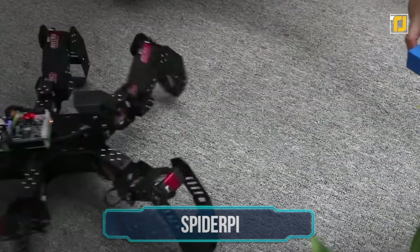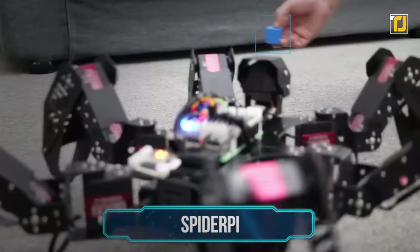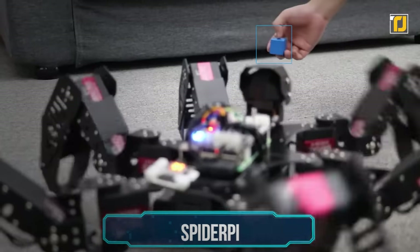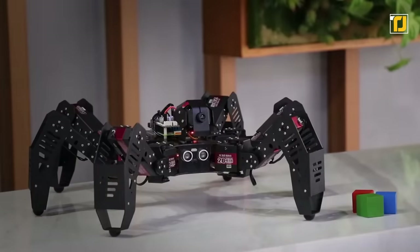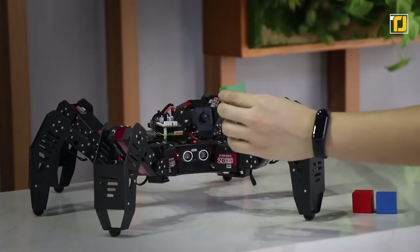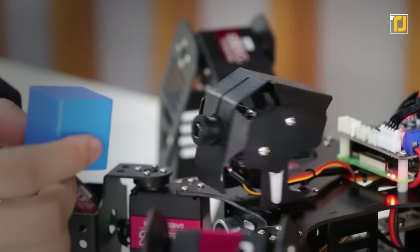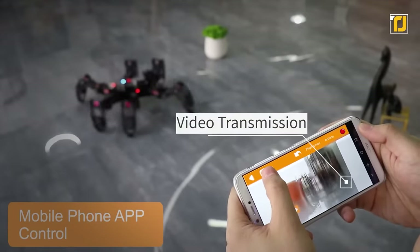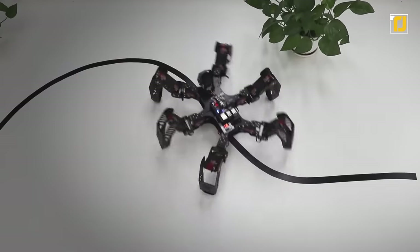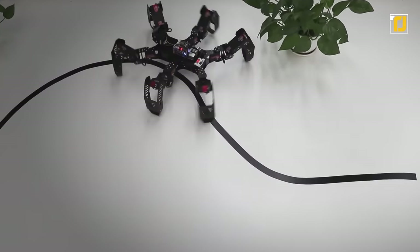Number 5: Spider Pi. Have a little spider friend follow you around the house. Spider Pi is an intelligent visual hexapod robot that looks creepy and cool but is smarter than you think. It has a high-resolution camera with object tracking, so it moves around detecting and bypassing obstacles. It has a mobile app that live-streams the footage it's collecting in real time.